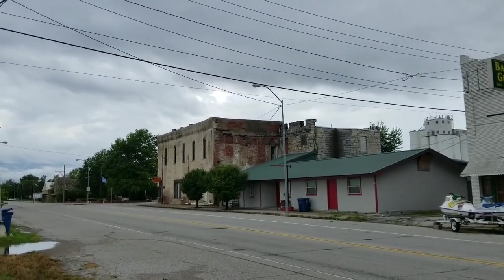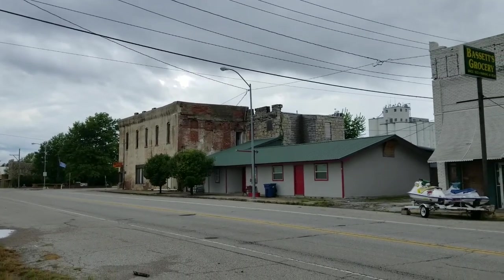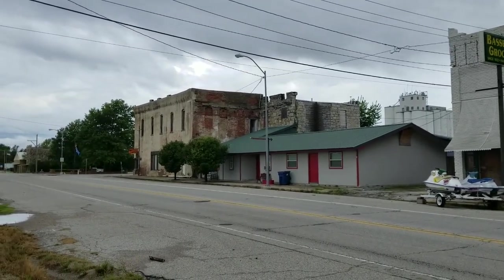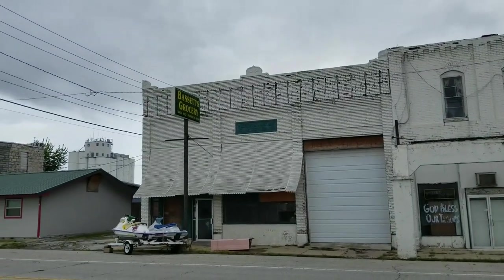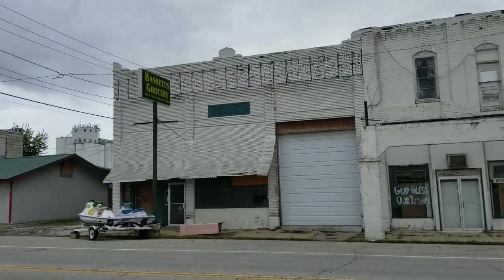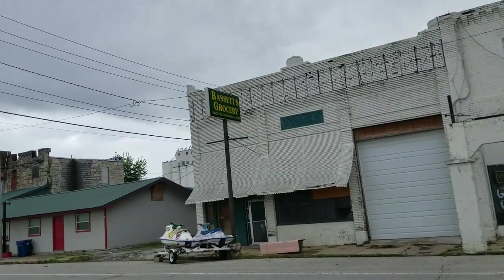I wonder what that building there used to be. It looks like it might have been some sort of factory or something to that nature. I can't really see any information about it. Even the old grocery store — it says on here, since 1922.